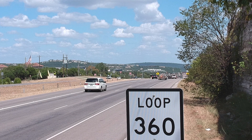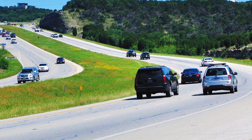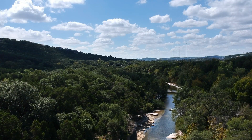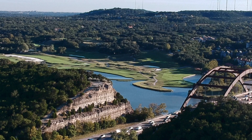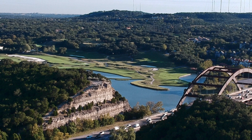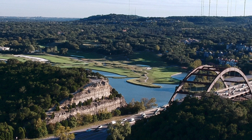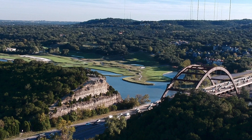How do you keep and maintain the local access to the neighborhoods, to the businesses, and then remove the throughput which is usually the commuters? Compounding that is 360 is one of the most beautiful, iconic drives in the state of Texas — the beautiful rolling hills, the terrain, the Pennybacker Bridge, some people know it as the Loop 360 Bridge. So how do you juggle all of that and still do what we need to do, which is increase the transportation mobility and safety of the corridor?